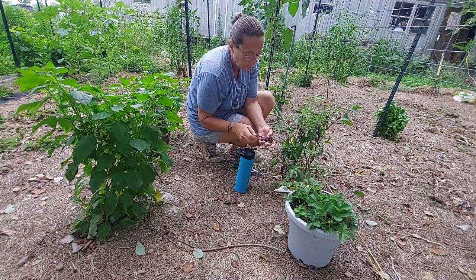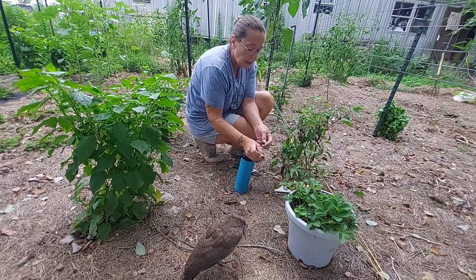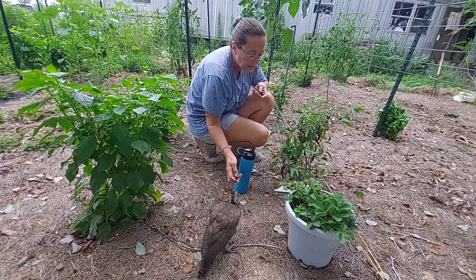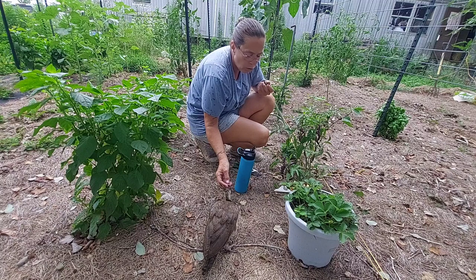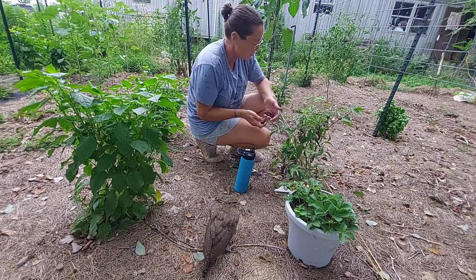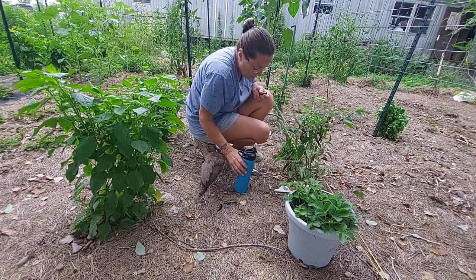I went and tried this pepper because I want to make a chili powder out of it — this is the first year I've ever grown it. It is quite spicy, but it's got a good flavor too; it's kind of got a little bit of a bell-type taste. It's a good pepper and I'd like to try it in some chili powder. I had to go grab some water for that pepper.